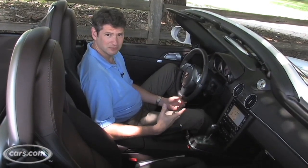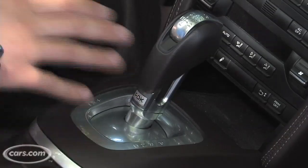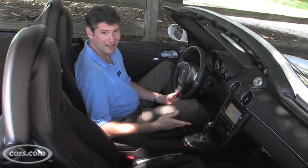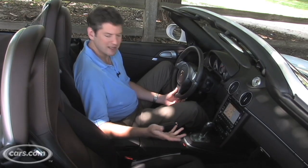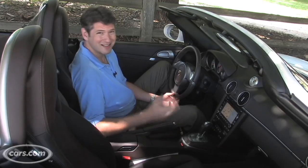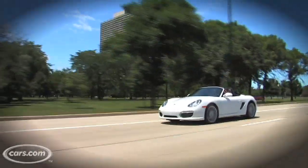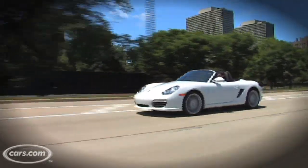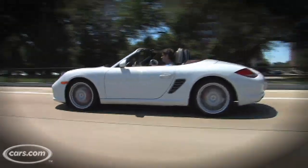You can get a six-speed manual as a standard transmission, which I would probably prefer. This car has the new PDK. P stands for Porsche, and the DK stands for Doppelkuplungsgetriebe. Everyone knows that, right? What it is is a dual-clutch seven-speed automated manual. Automated manual sounds a lot like automatic, and to the driver it is. You've got two clutches that trade off, so the upshifts are even faster than you could possibly do with a manual transmission.